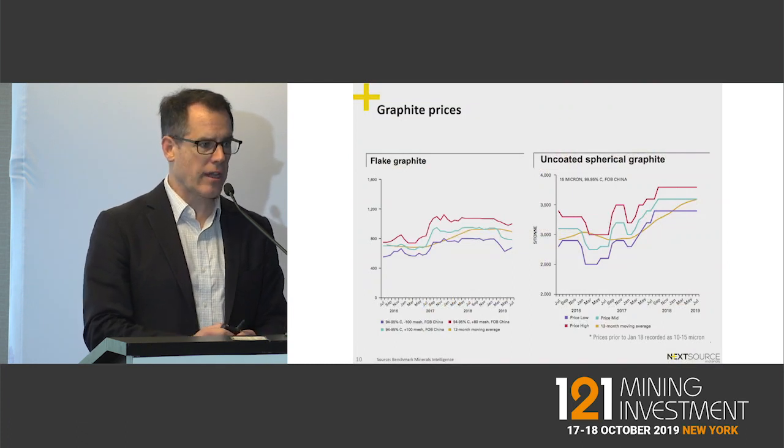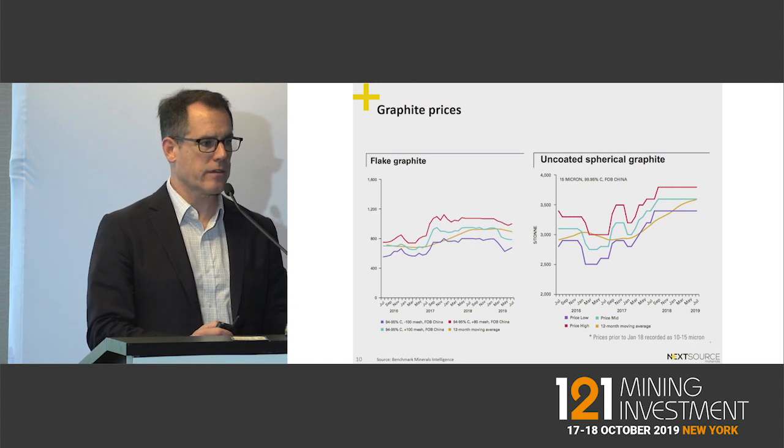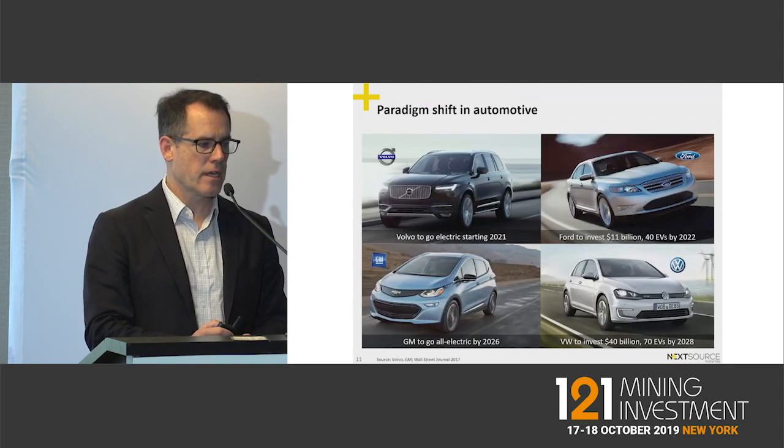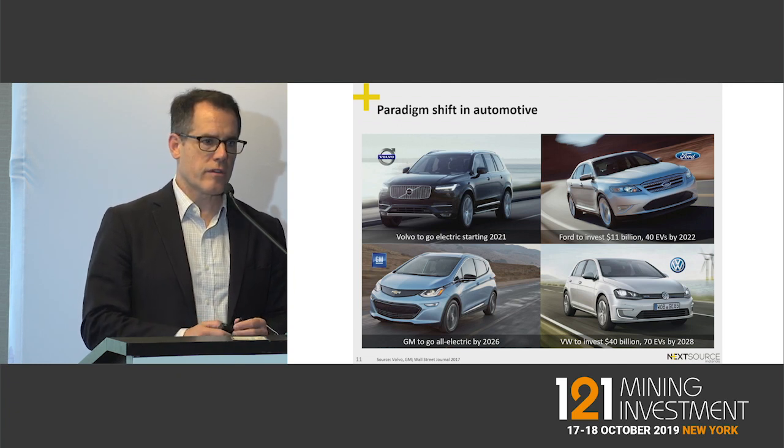Graphite prices have remained strong in the last couple of years, especially for spherical graphite — the form that goes into lithium-ion batteries. The reason for that is we're seeing some very significant shifts in the automotive industry.